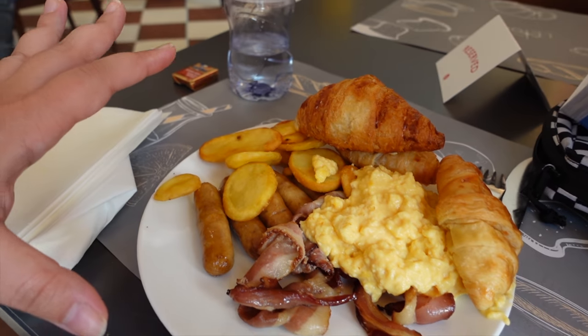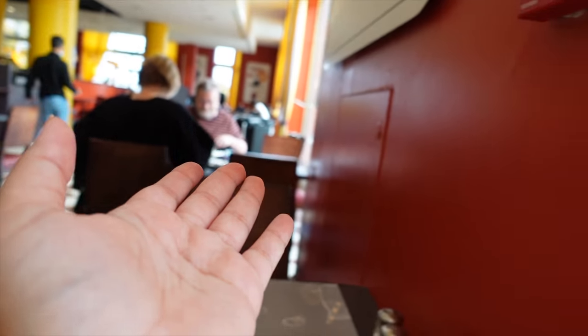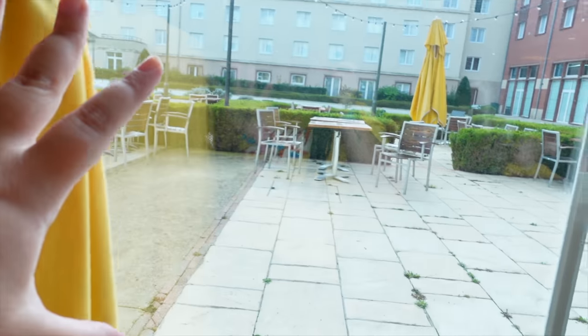Let me know in the comments as well if you prefer croissants or pain au chocolat. I am now going to eat this food as I enjoy this view. It's not the most calming environment but of course it wouldn't be — it's the breakfast buffet. It's about 10 minutes past 10, so this breakfast should be running for another 20 minutes.